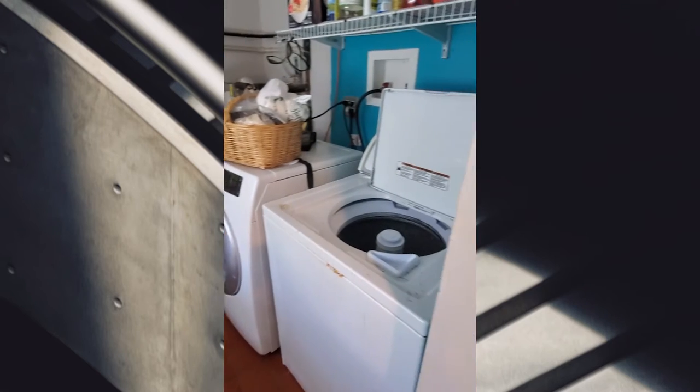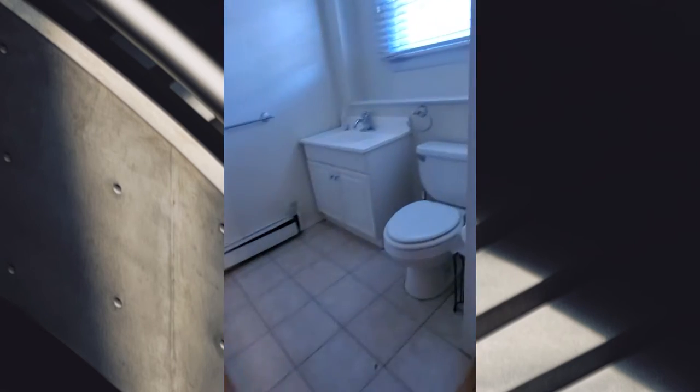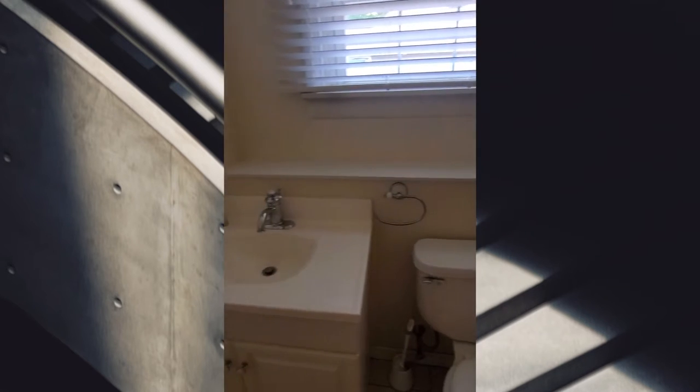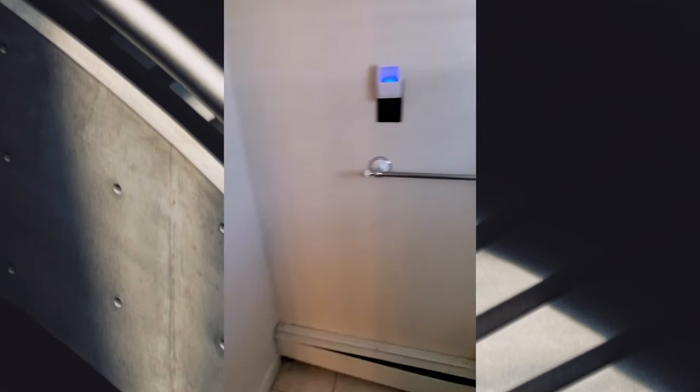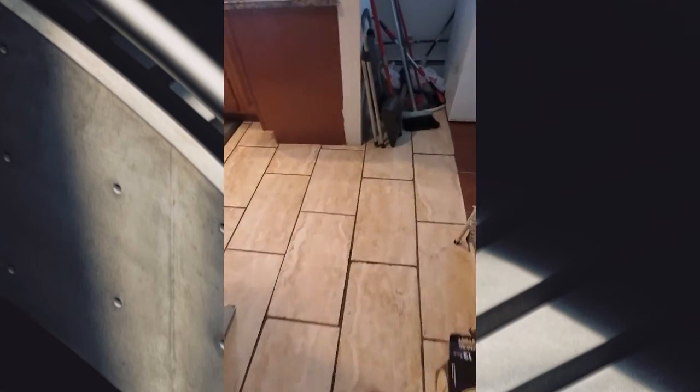Nice, and space for — oh yeah, extra door. Nice. So this is something that you won't see in every house — there's gonna be a garage area. And then the bathroom, nice. Did you add this bathroom here, or was it already there? Air conditioner, okay, nice.